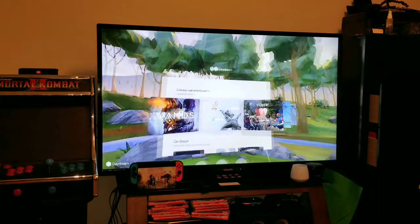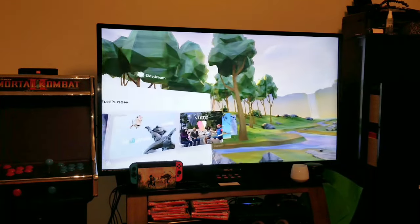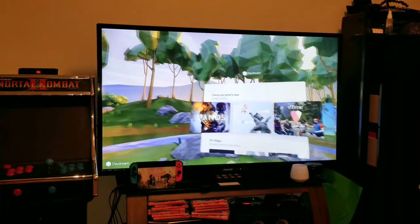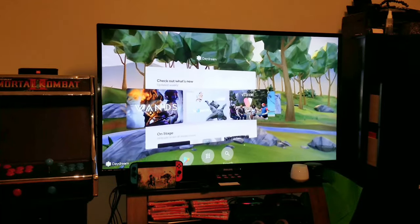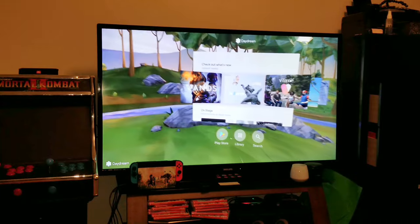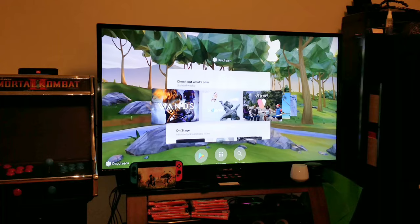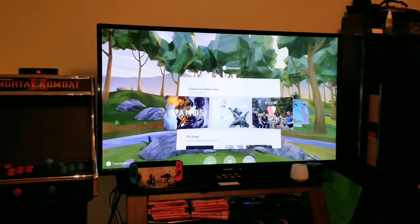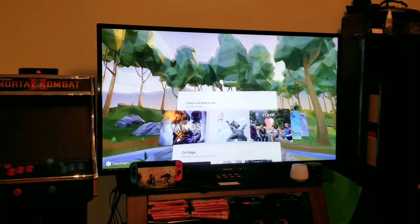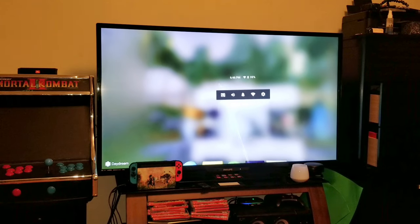There was an update to the Lenovo Mirage Solo, I believe today or maybe yesterday, but it's fairly recent. One of the big things this update has actually added is the ability to basically search the Play Store. You can't do it from the Play Store itself, but there's a search tab here instead of the casting tab. The casting is now accessed by just hitting the Home button, and it's right there.